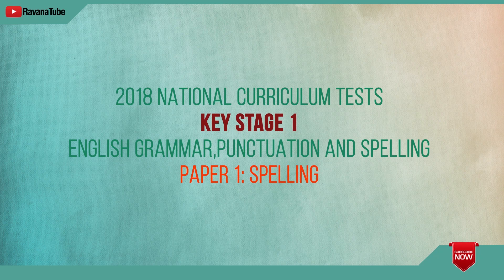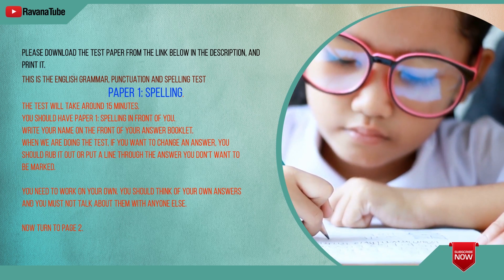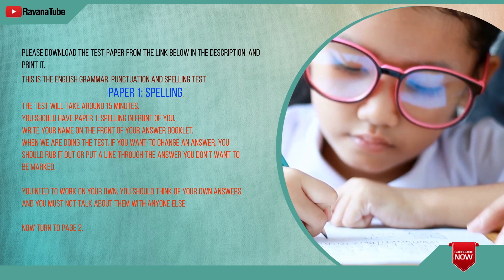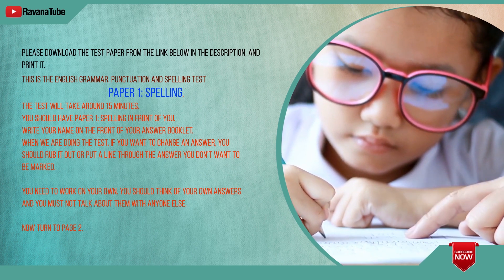2018 National Curriculum Tests, Key Stage 1, English Grammar, Punctuation and Spelling, Paper 1: Spelling.